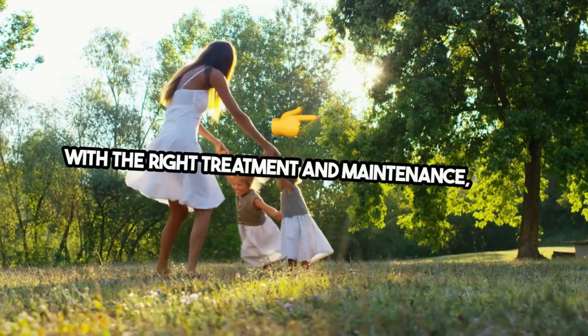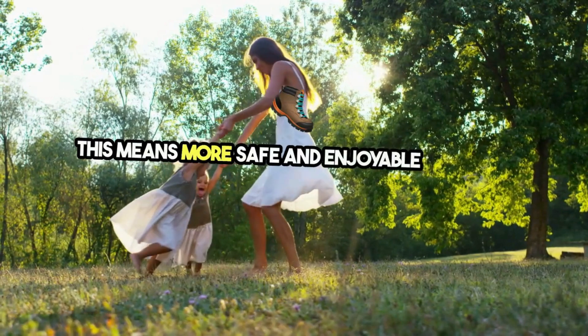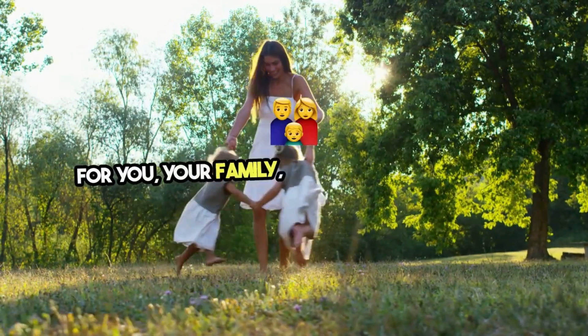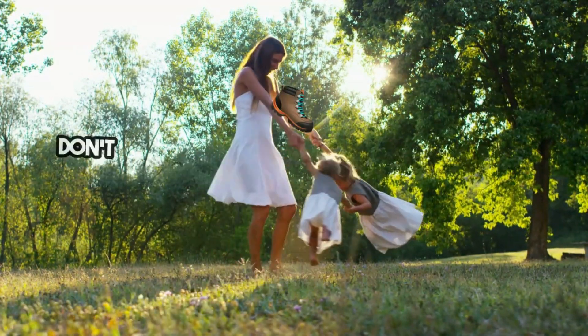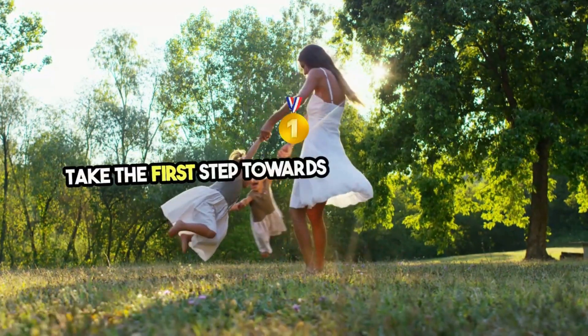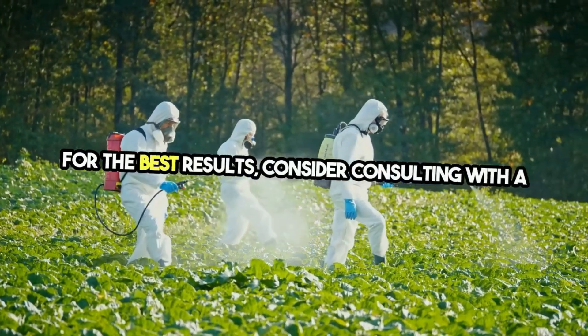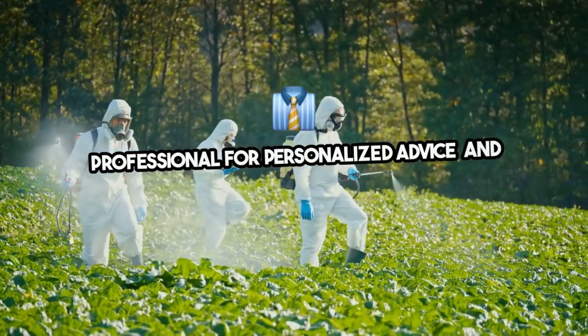With the right treatment and maintenance, your lawn can remain a tick-free zone. This means more safe and enjoyable outdoor moments for you, your family, and your furry friends. Don't let ticks take away from your outdoor enjoyment. Take the first step towards a safer lawn today. For the best results, consider consulting with a professional for personalized advice and treatment options.